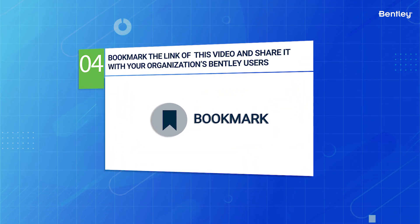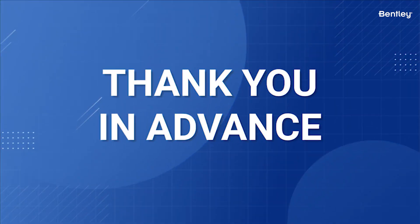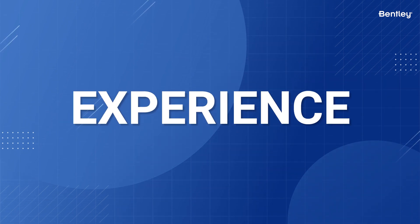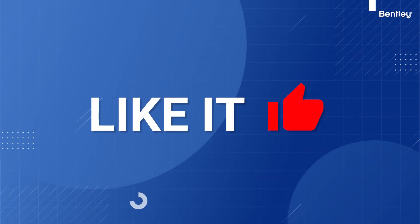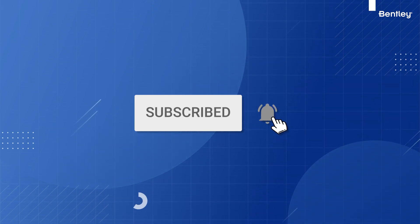Then save a link to this video and share it with your organization's Bentley users. We thank you in advance for your patience as we update and transform your Bentley support experience to make improvements for now and in the future. Thanks for watching. If you like this video, please like it and subscribe to this channel for more important product and Bentley information.